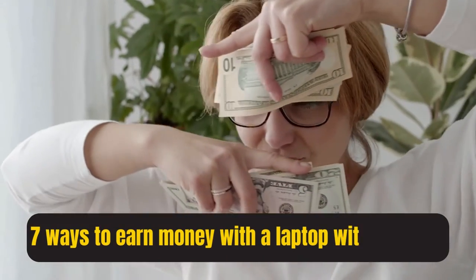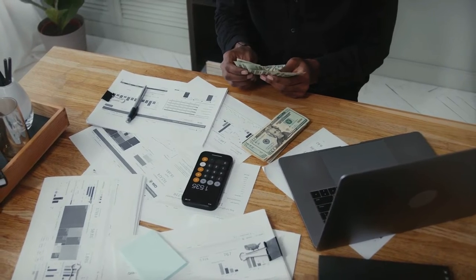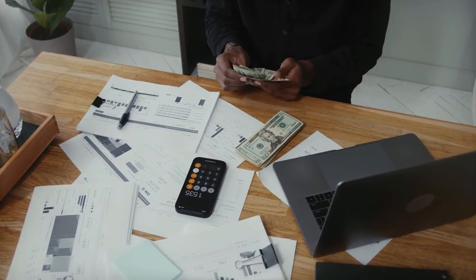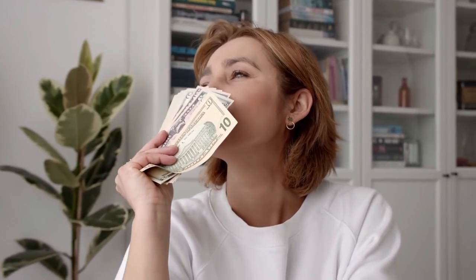Seven ways to earn money with a laptop, with no skills and no product. Do you want to earn money online but you really don't have any technical skills and you don't have money to invest in inventory? In this video I'm going to show you exactly how to do that. If you've got a laptop, an iPad, or a desktop computer, you can actually make money without investing anything in any products.